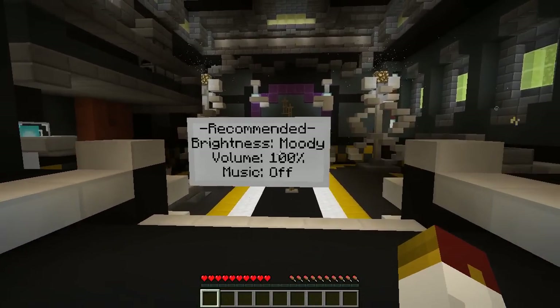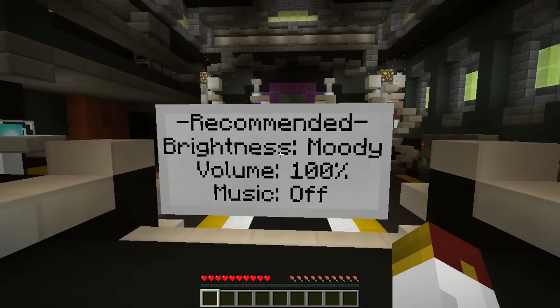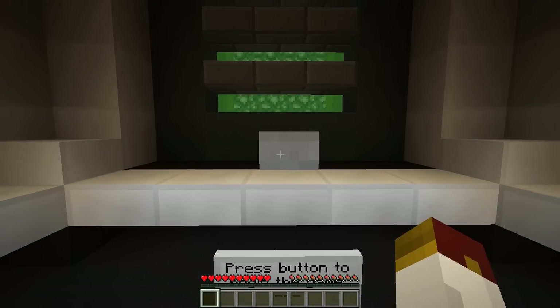This one was actually made in 72 hours as part of their 72 Voxel project. This is a 1.8 map that just came out — the download link is in the description below. Recommended brightness is moody, volume is 100%, music is off, all the settings are set properly. I hope you guys enjoy the map. If you do, make sure you drop a like, and I suppose we can just jump into things. Let's see what this has in store for us.